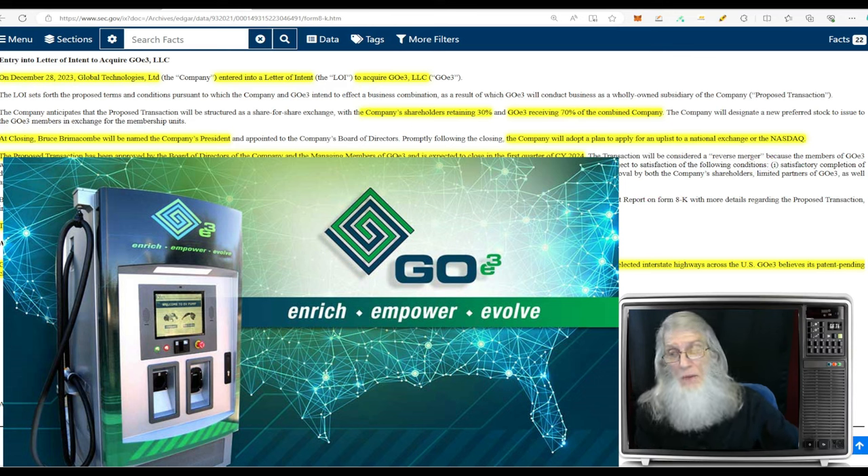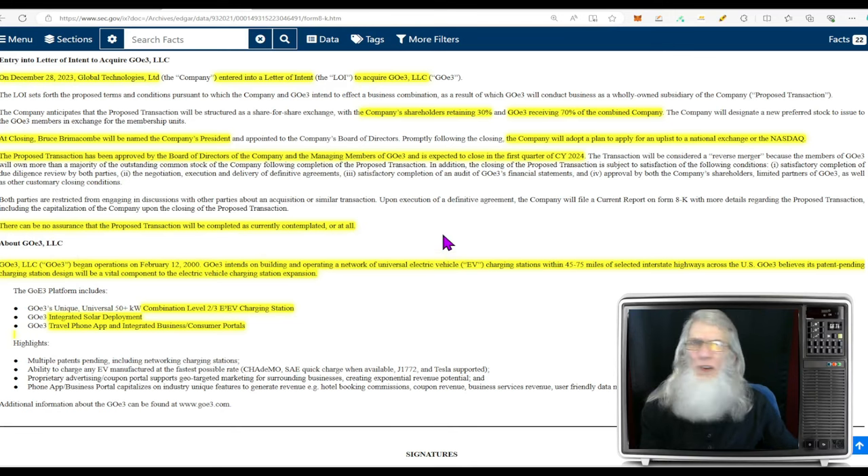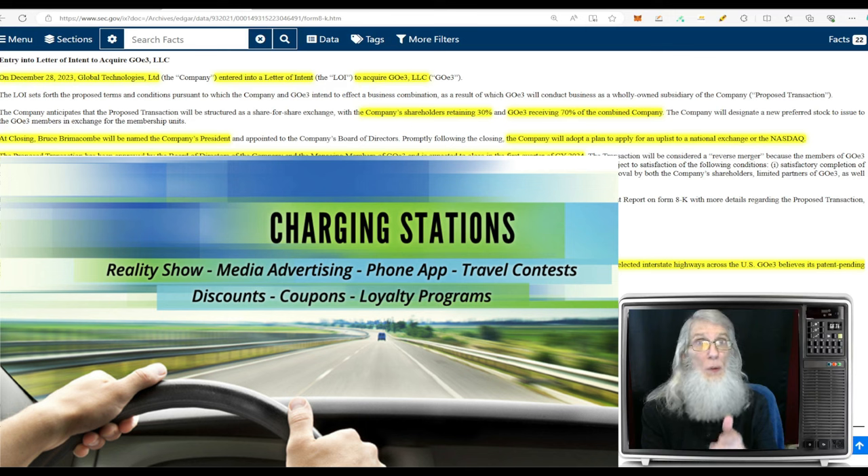Management from both companies have already agreed on this and they do believe they can close it in the first quarter of 2024, which starts tomorrow. They do have their scapegoat clause: 'there can be no assurance that the proposed transaction will be completed as currently contemplated or at all.' Don't take that with a grain of salt — when it comes to pinks, that happens more often than not.